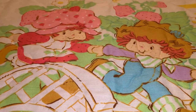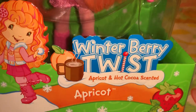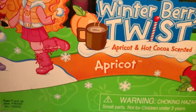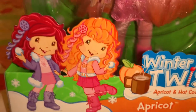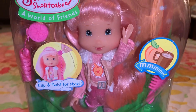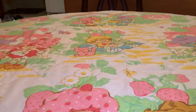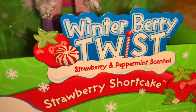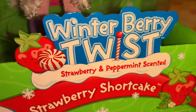The first one is in the Winter Berry Twist line — it's Apricot, and she is apricot and hot cocoa scented. And then this one is also in the Winter Berry Twist line — this one is Strawberry Shortcake herself, and she is strawberry and peppermint scented.